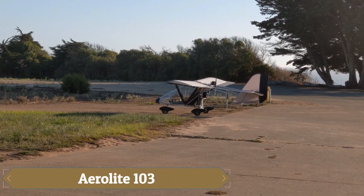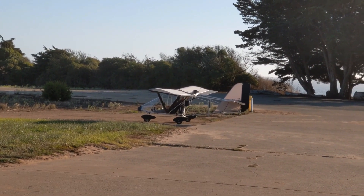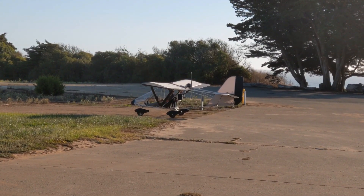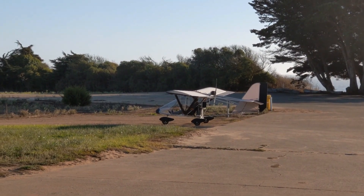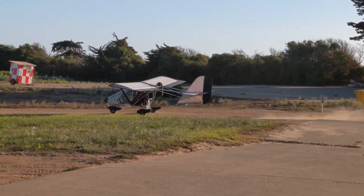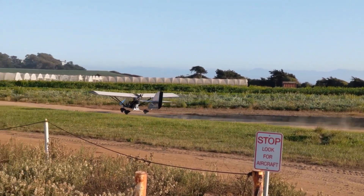The Aerolite 103 is like greeting an old friend — clever, kind, and always ready to share the joy of simple flight. Built from lightweight aluminum and Dacron, it embodies the essence of FAR 103 ultralights: no license, no tail numbers, just pure freedom. Its open cockpit enhances the experience, while thoughtful touches like electric flaps, a yoke, hydraulic brakes, and a steerable nose wheel make takeoffs smooth and landings precise.